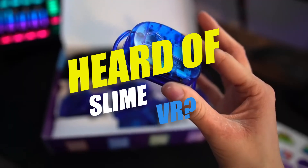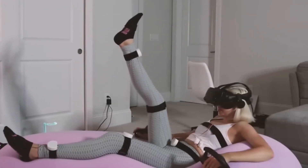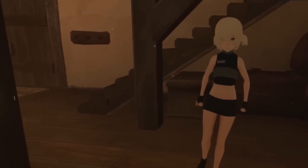Heard of Slime VR? Well, it isn't a shock if you haven't, because there wasn't much fuss about it lately — but this affordable full-body tracking solution has started to slowly turn heads.